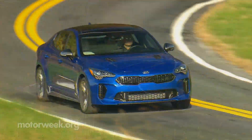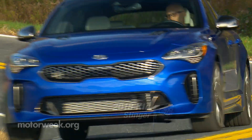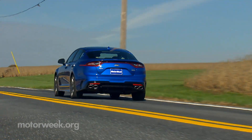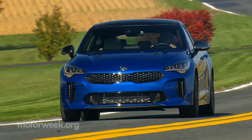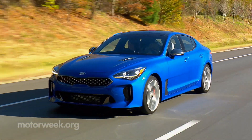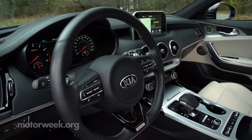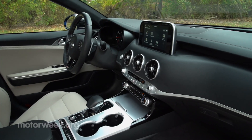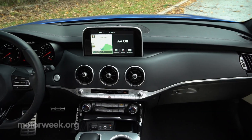We just told you about the performance strides being made at Hyundai, but over at their Kia brand, it's not just strides — it's a whole new path designed to really get our adrenaline pumping. Enter the rear-wheel drive 2018 Kia Stinger luxury sports sedan. Kia has set its sights squarely on the compact European sports sedan segment with this 365-horsepower fastback.